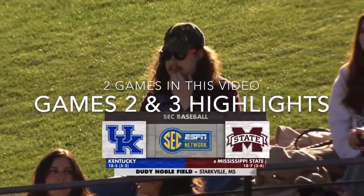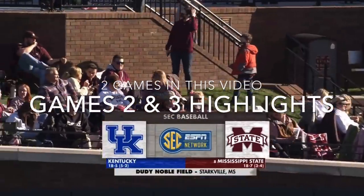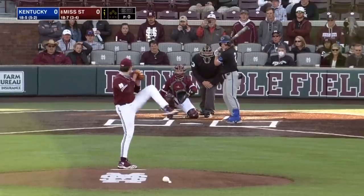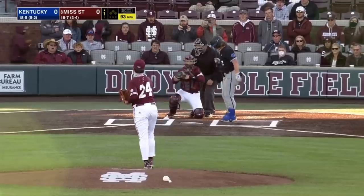There's not a better scene in college baseball than Duty Noble Field with the sun out. It's going to be a little different weather scenario than we had last night in those 17 innings of work. So the first pitch on the way to Schultz.